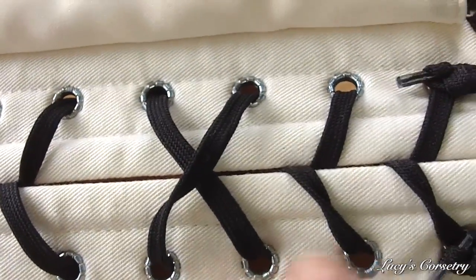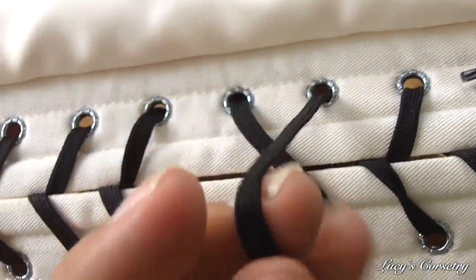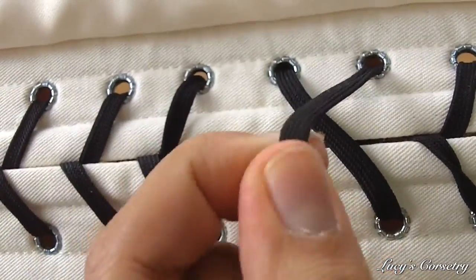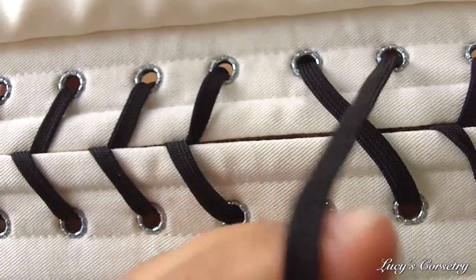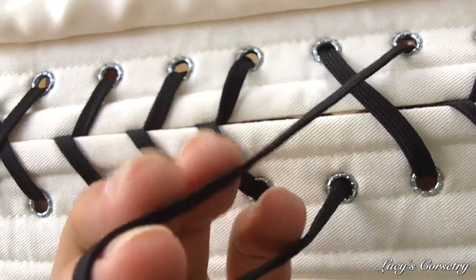This might also be attributed to the type of laces. They seem to be nylon — very thin, smooth, shoelace-style laces that are very resistant to any sort of stretching and virtually impossible to break.